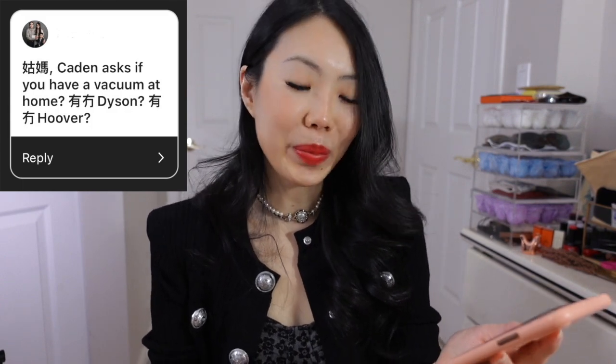The next question is from my little nephew Caden — he's almost turning four this June. His question is so cute. Obviously my sister-in-law typed it for him, but I loved seeing it. I feel so warm and fuzzy because he's my favorite little human. Caden, I'll answer you in Cantonese since he is fluent in Cantonese.